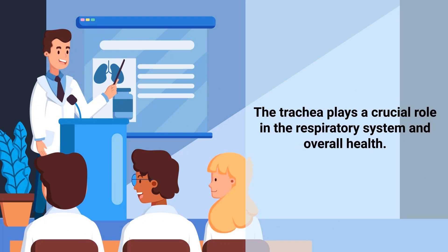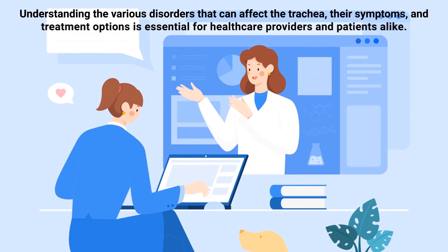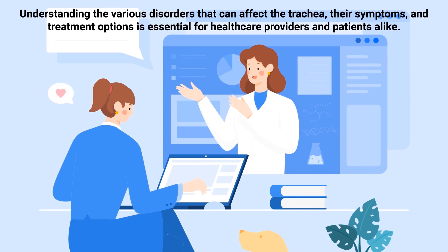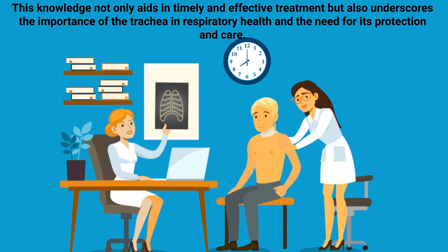The trachea plays a crucial role in the respiratory system and overall health. Disorders of the trachea, ranging from infections and inflammation to structural abnormalities and traumatic injuries, can have significant impacts on breathing and quality of life. Understanding the various disorders that can affect the trachea, their symptoms, and treatment options is essential for healthcare providers and patients alike. This knowledge not only aids in timely, effective treatment, but also underscores the importance of the trachea in respiratory health and the need for its protection and care.